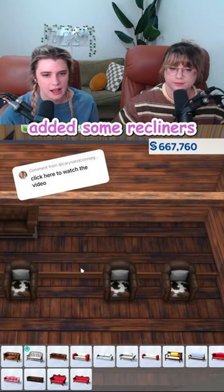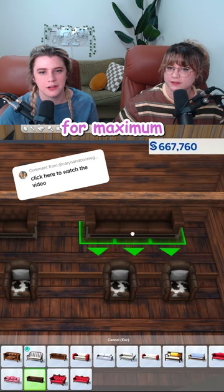Even better! I added some recliners down here and now I'm adding couches up here for maximum comfort options. That's where I'm gonna be.